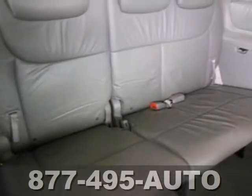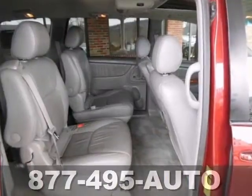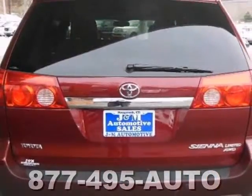This one runs and drives great. A ride for the whole family, and everybody's going to love it.